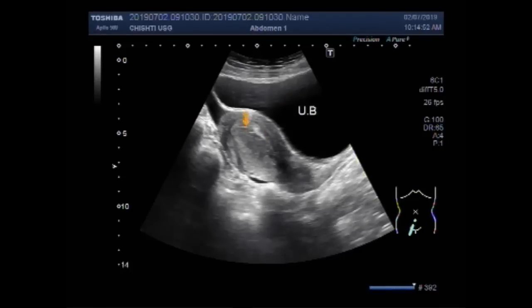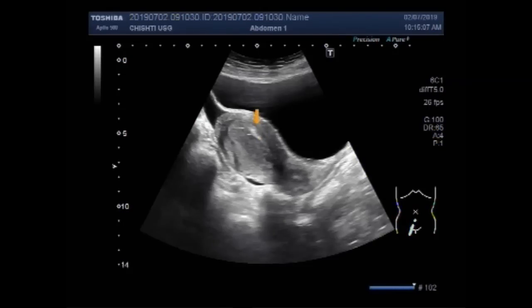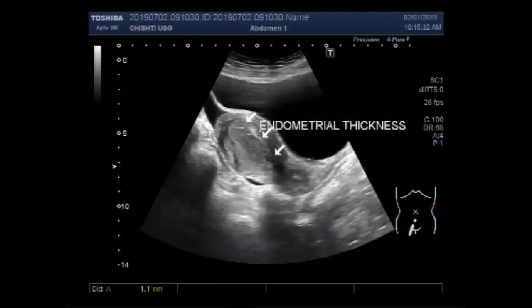This is the urinary bladder and this is the uterus, cervix. This is the endometrium and you can measure the endometrial thickness. If it is more than 15 or 16 mm — and in this case it is 19.3 mm — so it is a case of endometrial hyperplasia.